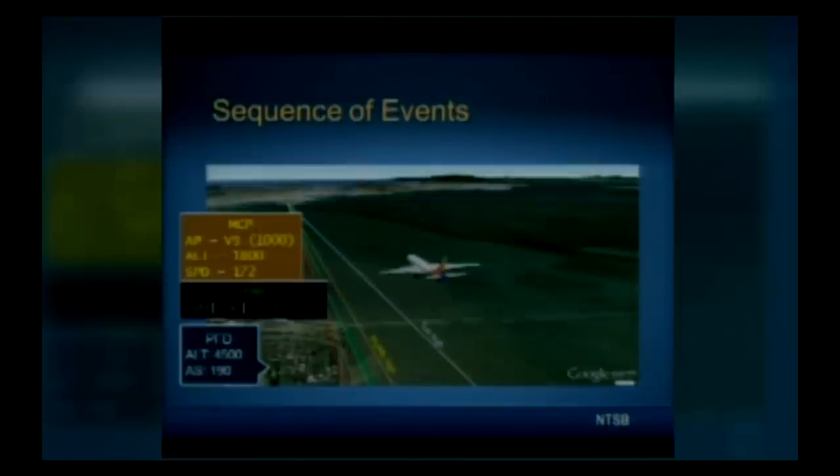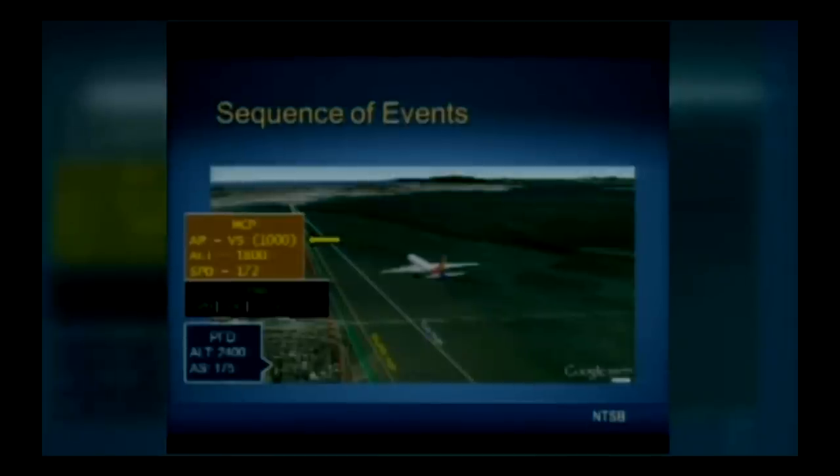Shortly after, the crew switched the autopilot to vertical speed mode with a commanded descent rate of 1,000 feet per minute, and the auto throttle switched to speed mode with a selected airspeed of 172 knots. That rate of descent was not fast enough to remain on the normal glide path and the airplane diverged above it. Landing gear was extended and the descent rate was briefly selected to 1,500 feet per minute, then back to 1,000. At this point the airplane was about six miles from the runway at about 175 knots, descending through 2,400 feet — well above the glide path.